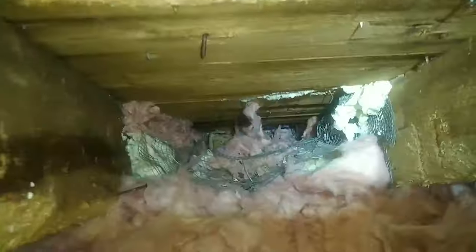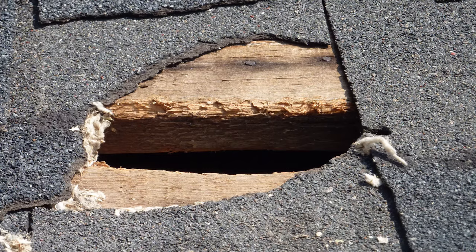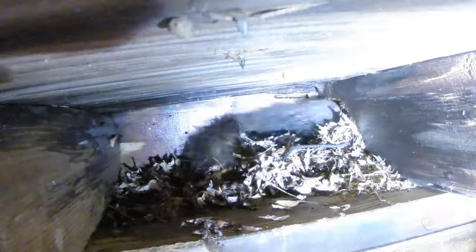Up in the attic, you may see trails in the insulation, or you may even catch a squirrel running around — though that doesn't happen too frequently. You could see chewing on electrical wiring, which is a real fire hazard, or chewing on support joists. Squirrels are rodents, so just like a beaver, their teeth are constantly growing and they need to chew to keep those teeth at proper length — they also chew for recreation. Noticing any damage like that in the attic space is a good sign to act.